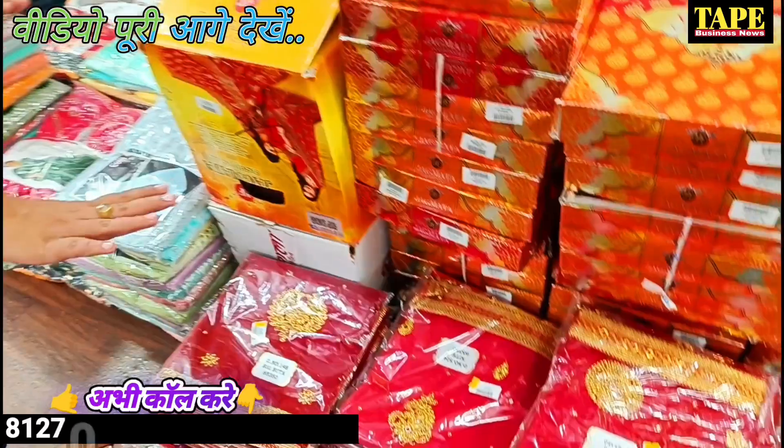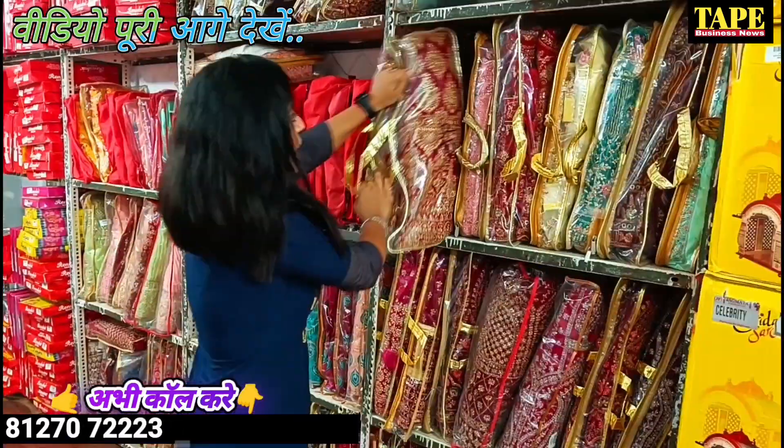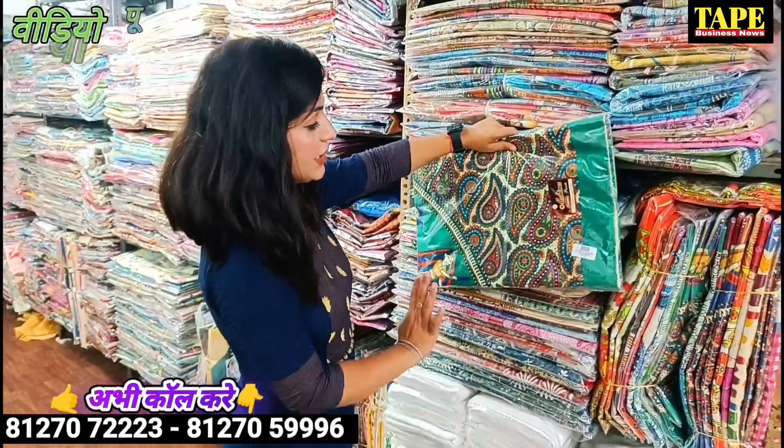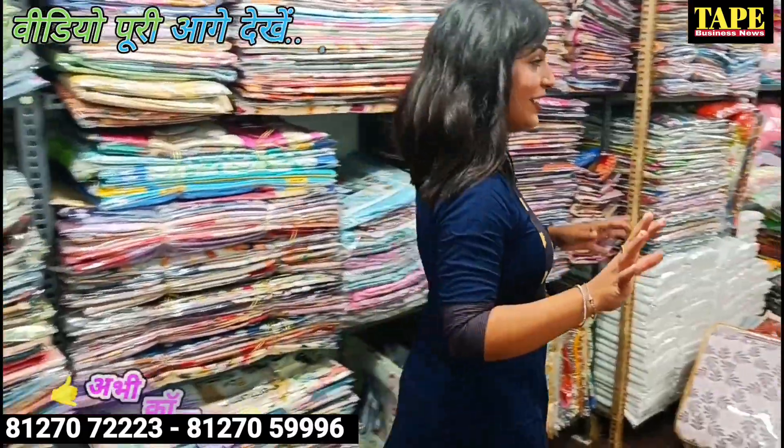The wedding season is coming. The whole bed sheet is trending. This print is a double bed; it is a single bed as well. I have a wedding season collection here.